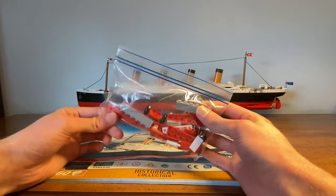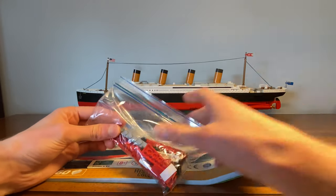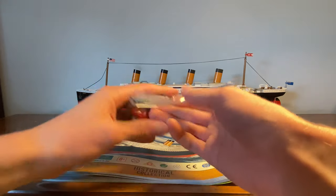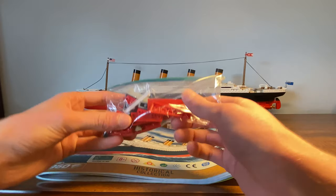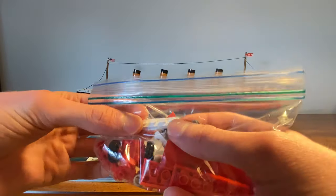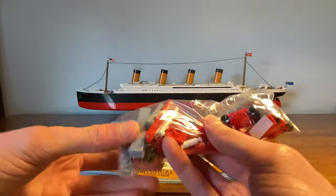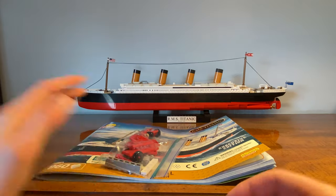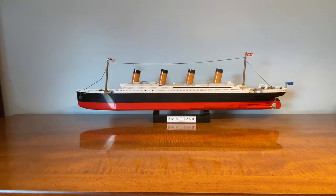You do get some extra pieces. This is actually a modification of the Historical Edition — it adds pieces in the front and back that extend the red section. There are also some interesting pieces you'll find in here, like a one-by-five plate, which Lego doesn't do. Definitely pay attention during the build because there are some differences from Lego building styles.